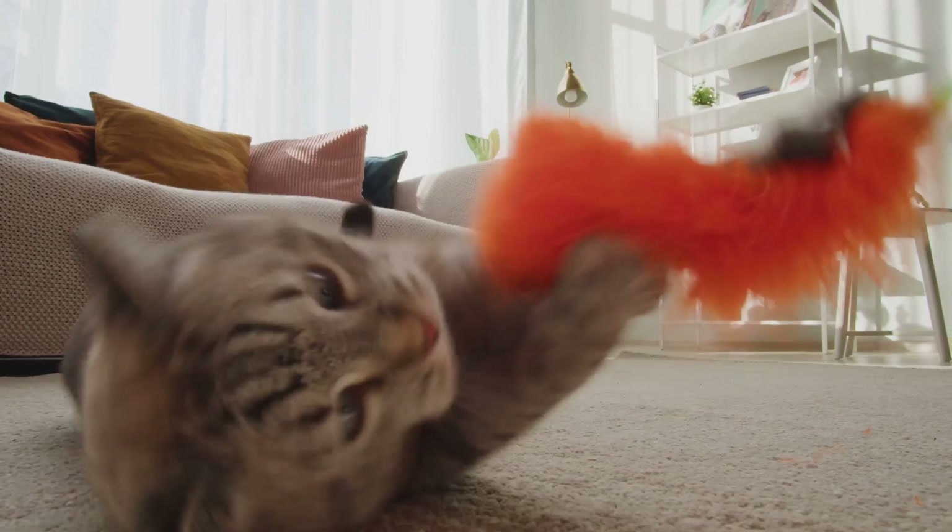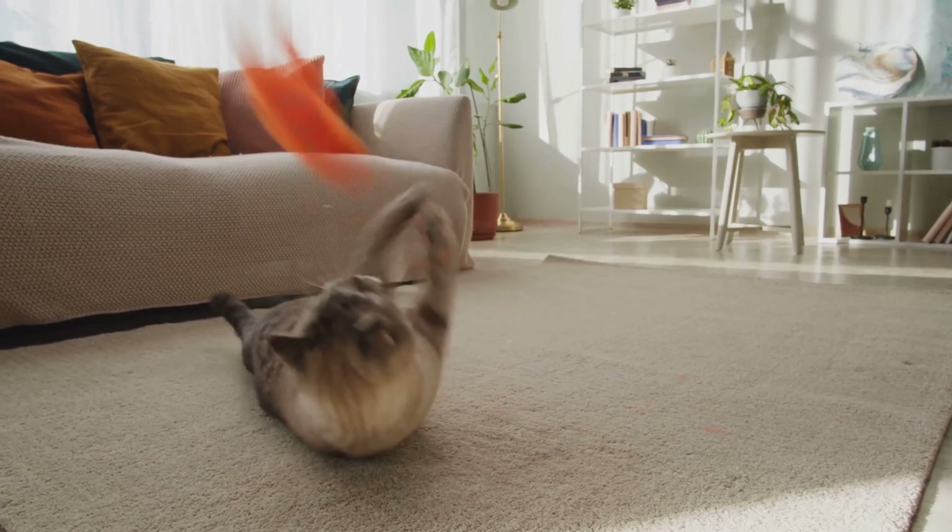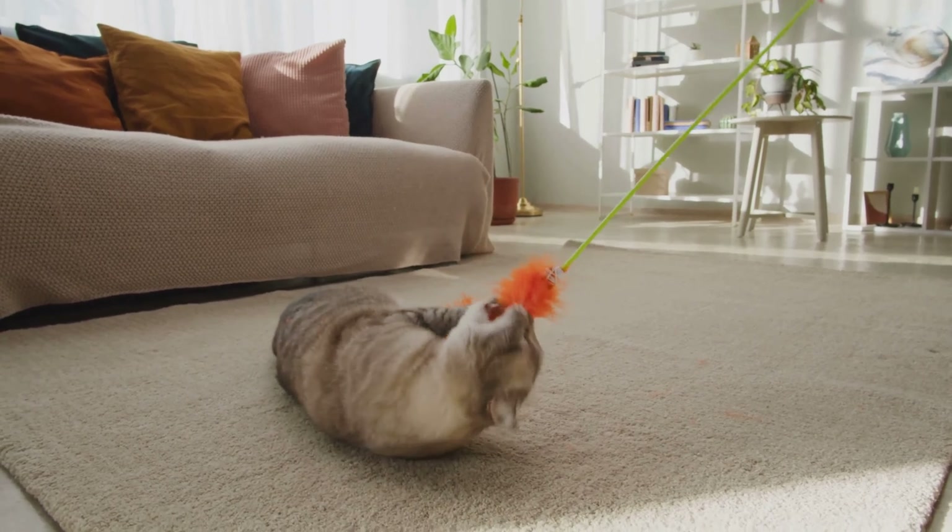So next time when leaving your furry buddy at home alone, be sure that he is having fun turning your living room into his private playground.